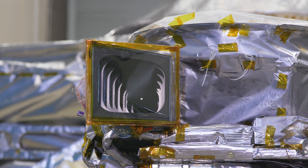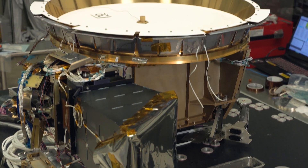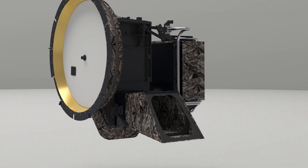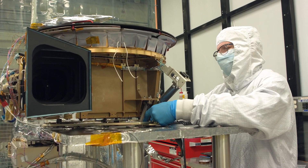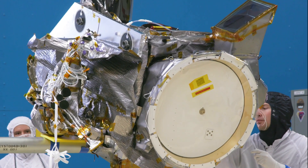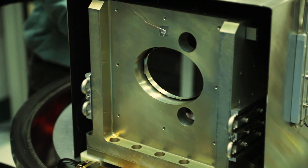Like LaLaurie, LaRALF does not have a focusing mechanism. Instead, it is designed to stay in focus despite the extreme temperature differences in space by being made almost entirely from a single block of aluminum. Using one material throughout the instrument means that if a part expands or contracts, the other parts will expand or contract at the same rate, helping to keep LaRALF in focus. Even the mirrors are made of aluminum, finely polished with diamond dust.